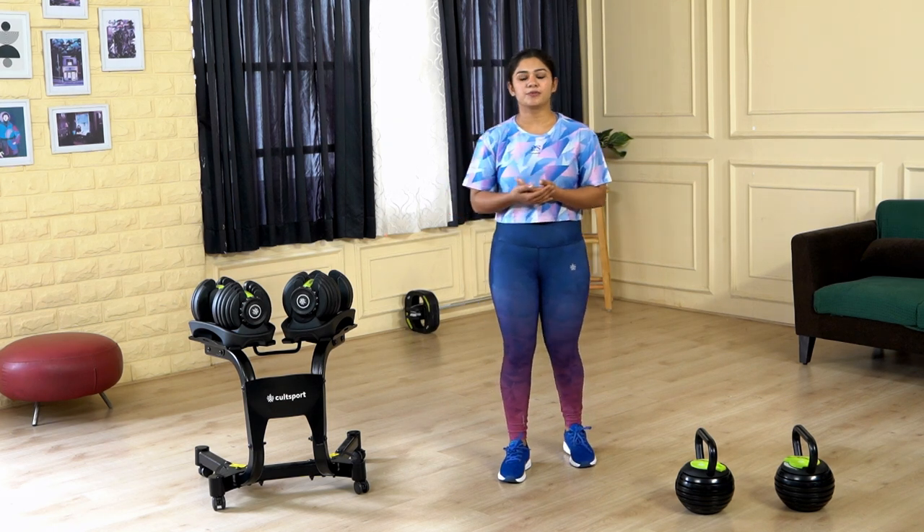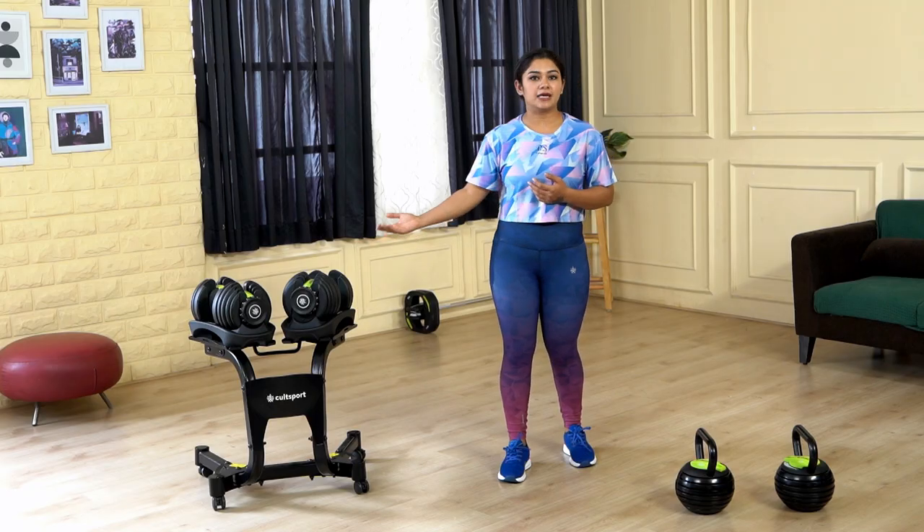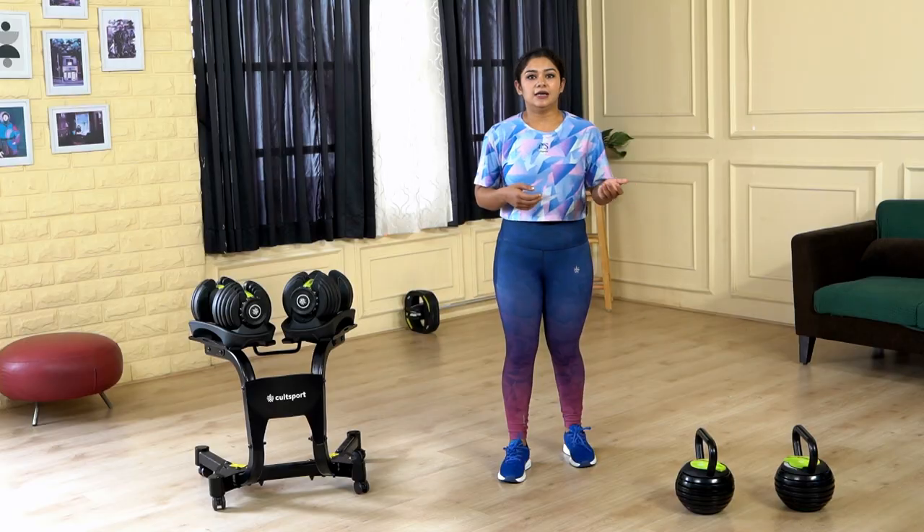Hi, my name is Priyanka and you're watching me on Cult Sports YouTube channel. If you're confused between buying a dumbbell or a kettlebell for your home workouts, I'll make it easy for you.